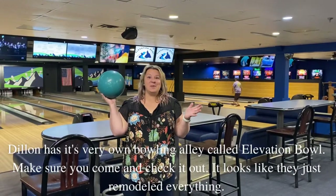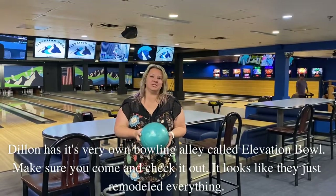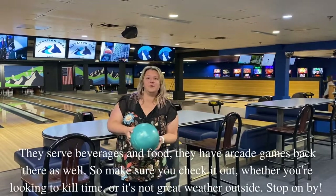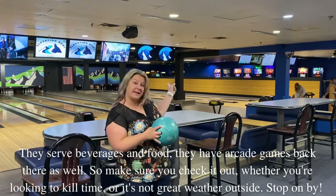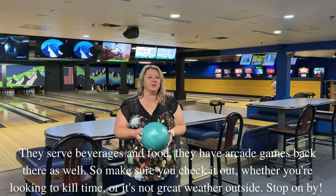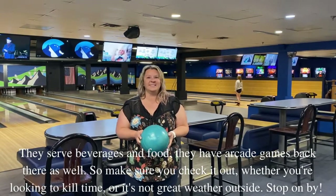Dillon has its very own bowling alley called Elevation Bowl. Make sure you come and check it out — it looks like they just remodeled everything. They serve beverages and food, and they've got arcade games back there as well. So make sure to check it out whether you're looking to kill some time or the weather's not great outside. Stop on by.